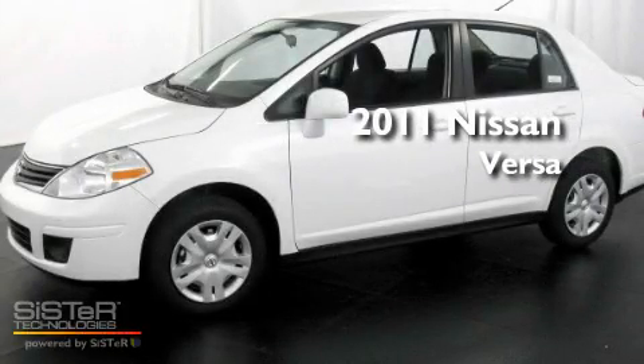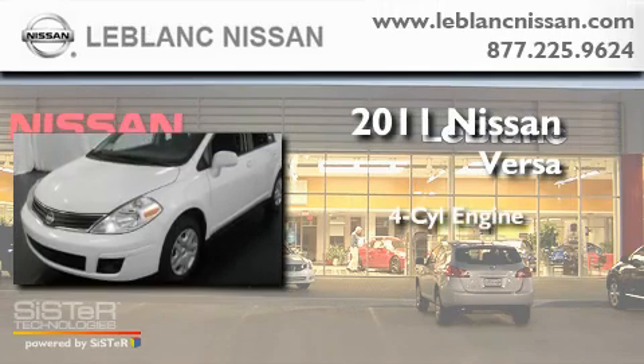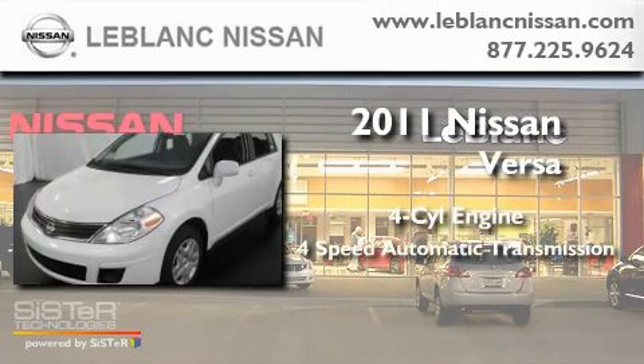This is a brand new 2011 Nissan Versa. It features a four-cylinder engine and a four-speed automatic transmission.